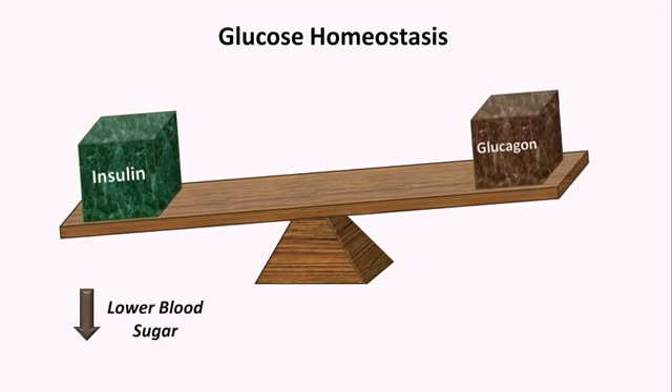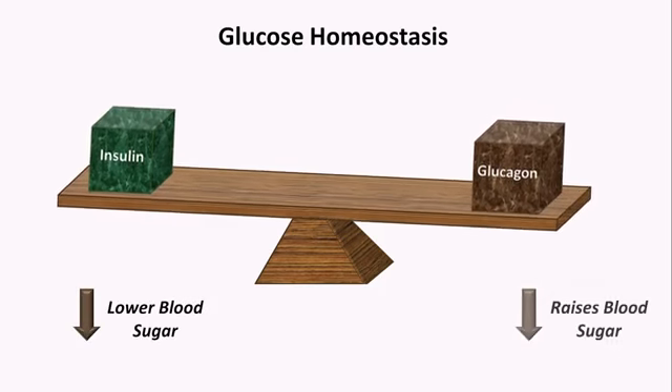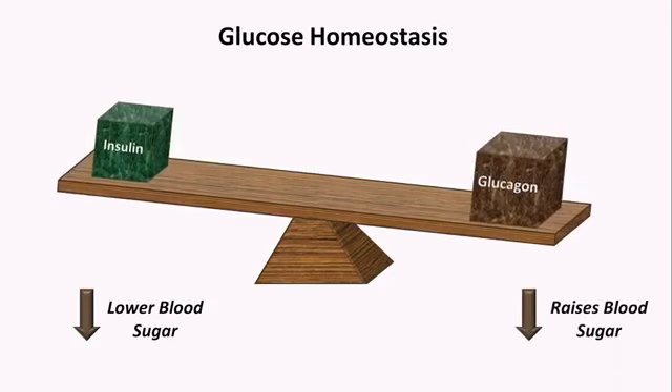Anything that decreases insulin's release or activity raises blood sugar. Abnormalities of glucagon secretion also impact blood sugar, but these are far more rare. However, the insulin-glucagon paradigm of glucose homeostasis is a significant oversimplification of the process.